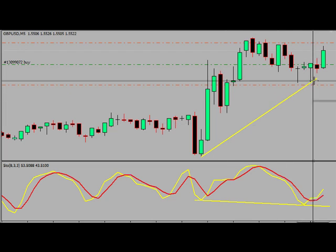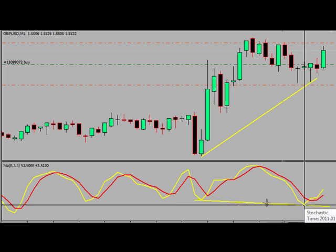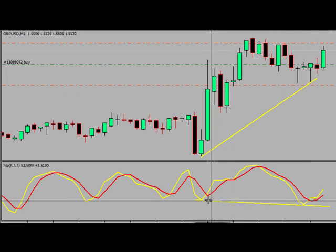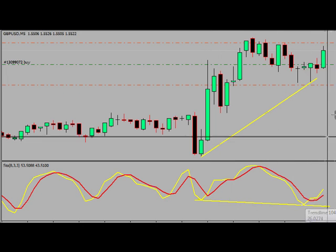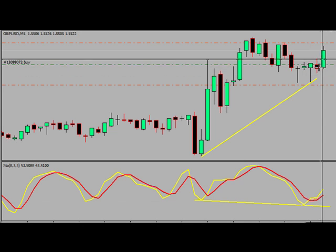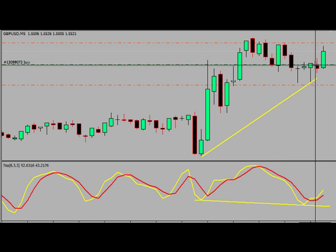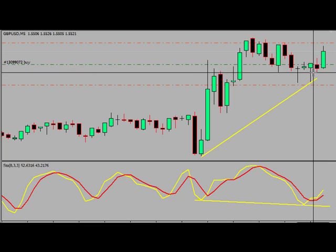So, hidden divergence. We got a clear uptrend here, and the stochastics made a lower low, as we can see here. Once I got in on the cross of the stochastics — so once this candle closed, it crossed up — I got in on this candle.